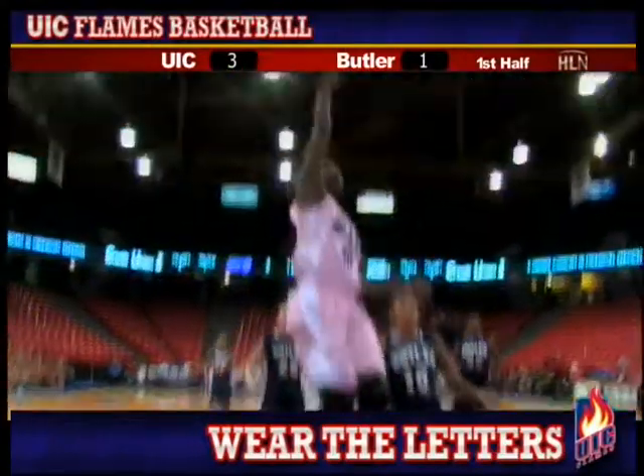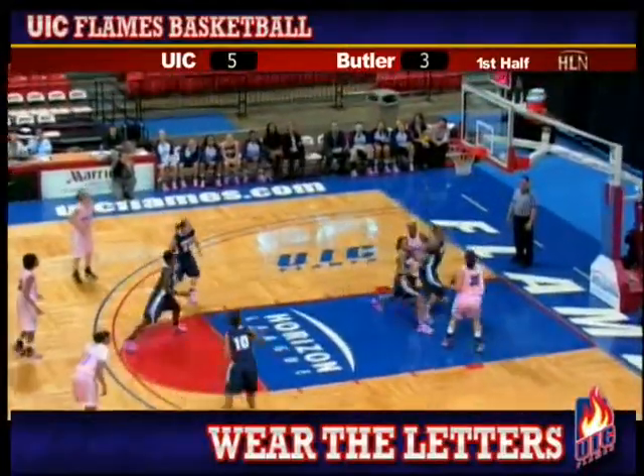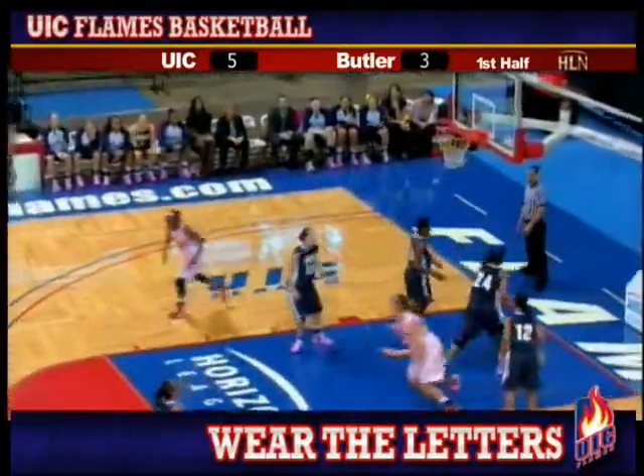Back the other way. Green ahead of the pack, lays it up and in off glass. On the right wing, inside to Green on the left block. Good pass to Gatto who puts it in on the right.